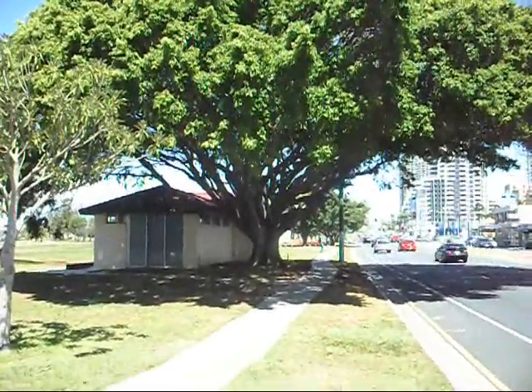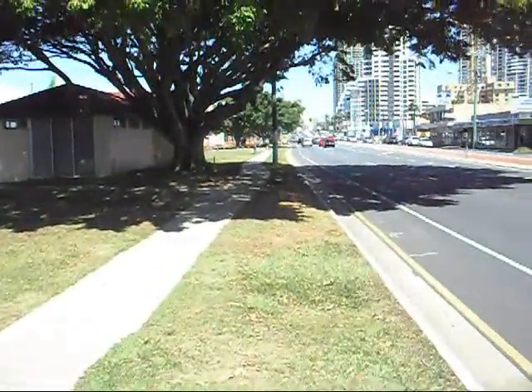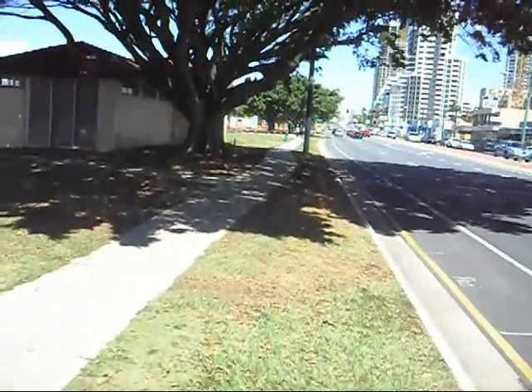Very young tree — 80 years tops. You can see the amount of infrastructure that is in front of it: gas lines, electric, communications, footpath, kerb and channel.